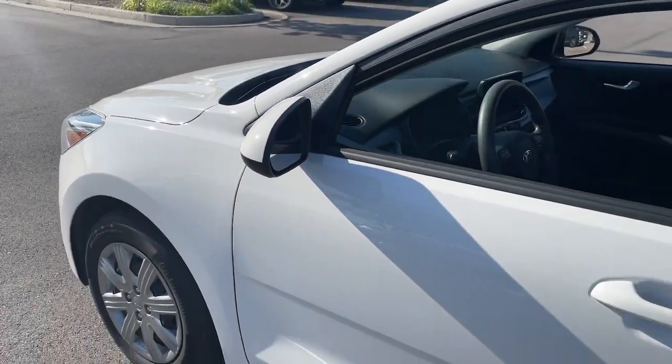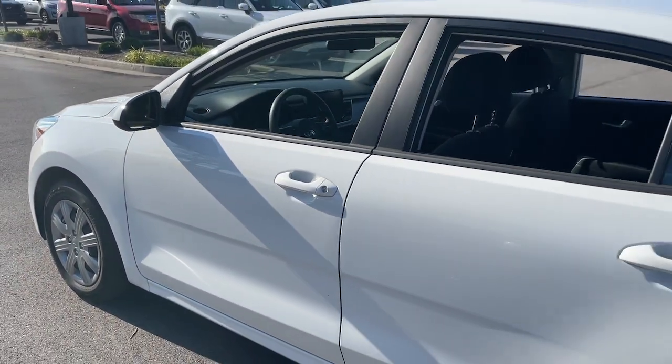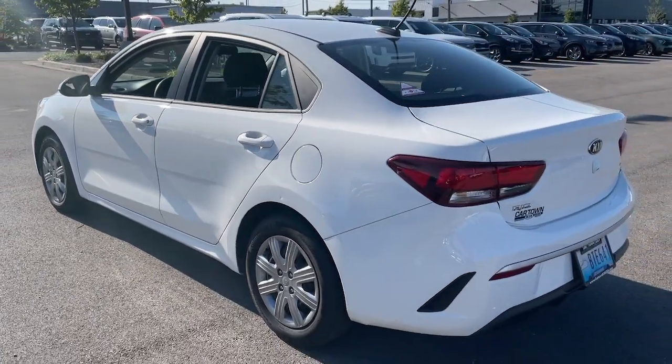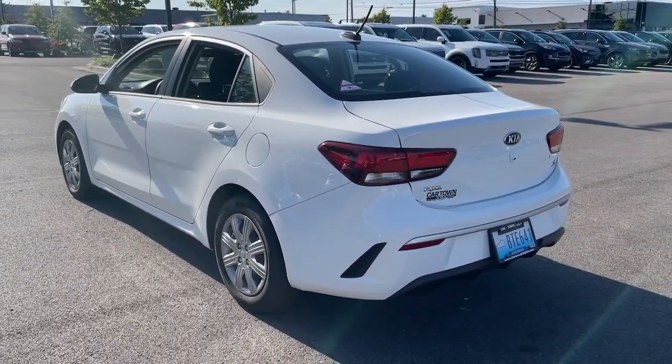This could be the car for you. The 2021 Kia Rio. With less than 60,000 miles on the odometer, this vehicle stands out from the rest.